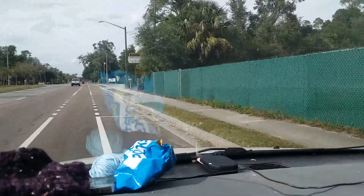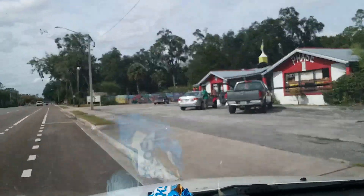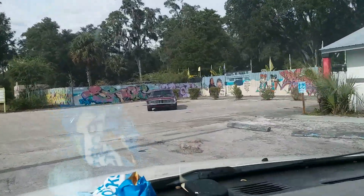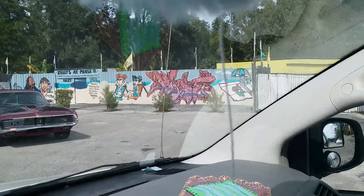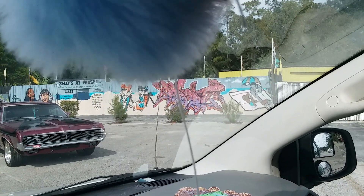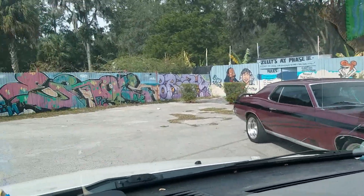Yeah, I'm just going to pull in here. See, I don't know what that is. There's always that taste. I don't know what it is but I think it's awesome artwork.